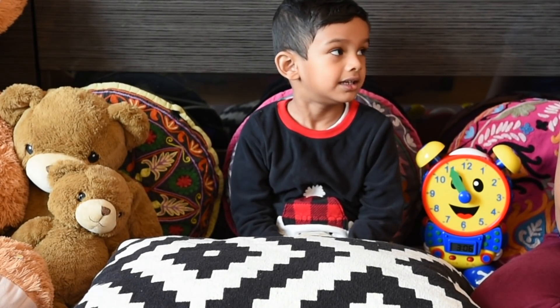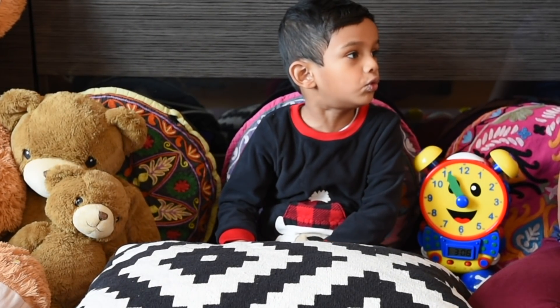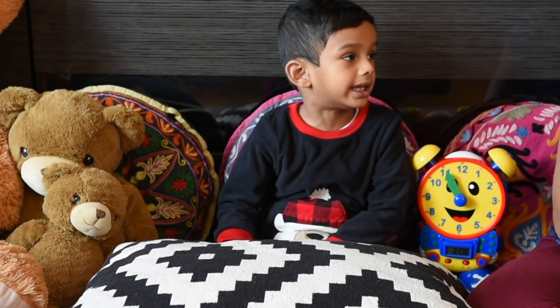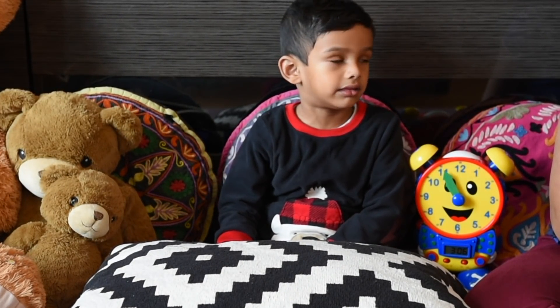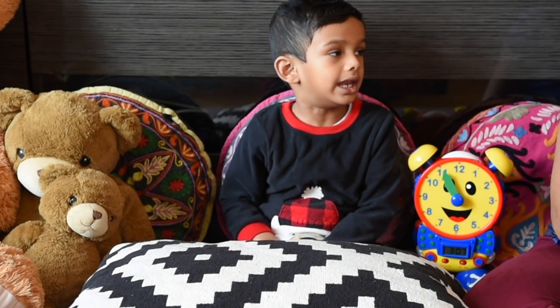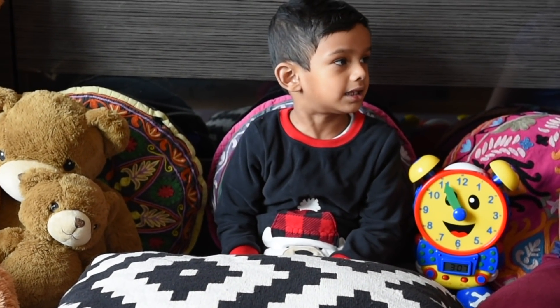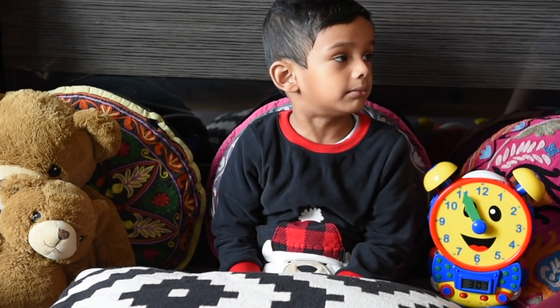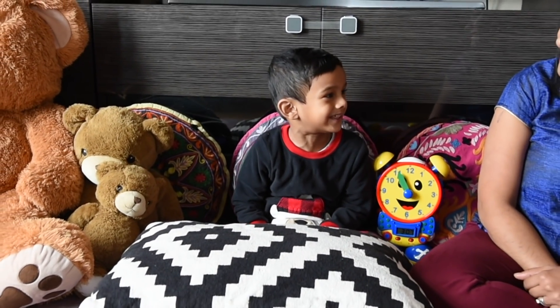What about in the afternoon? In the afternoon, I eat food, I'm taking a nap. Okay. What about in the evening? In the evening, the sunset happens and I play with my toys. Okay. And what about in the night? In the night, I eat food, I drink milk, Mama reads books for me, and I go to sleep.